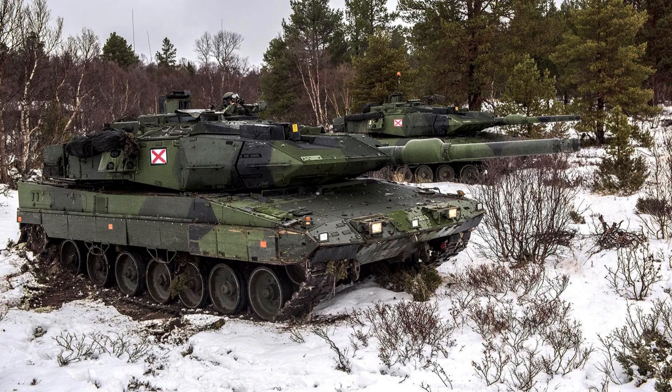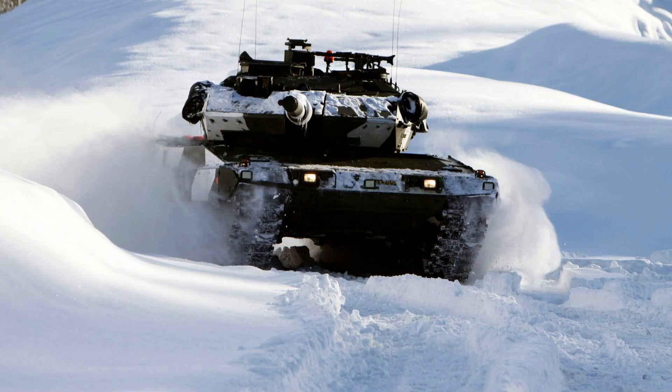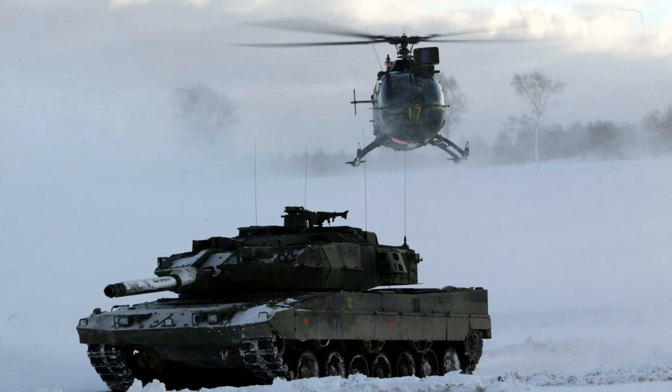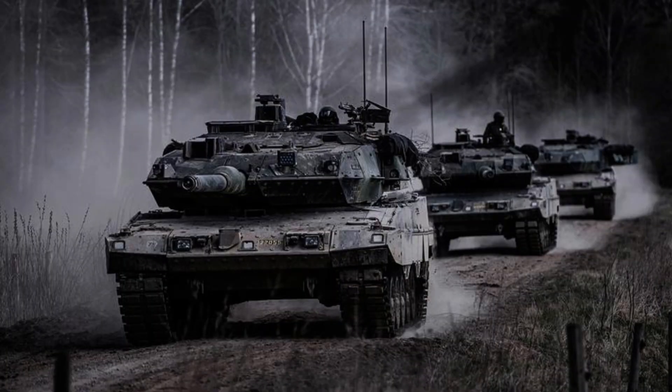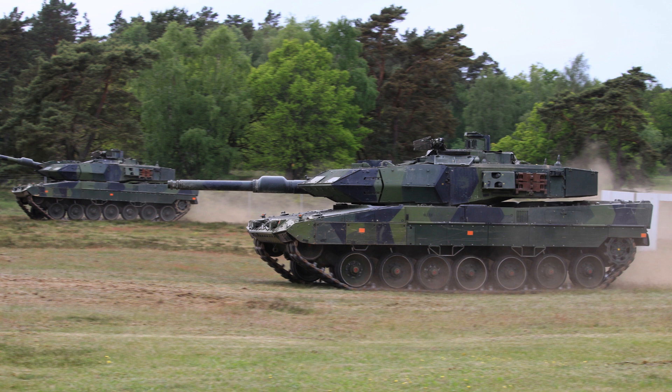The Strideswagon 122 stands as a testament to Sweden's commitment to military innovation and readiness, ensuring its effectiveness in a range of challenging scenarios. The Strideswagon 122 boasts impressive specifications, including a mass of 62.5 tonnes, a length of 9.97 metres, a width of 3.75 metres, and a height of 3.0 metres. It requires a crew of 4 personnel to operate effectively.